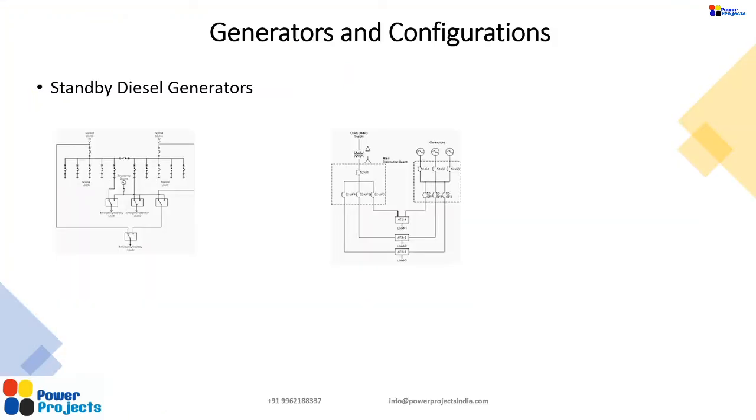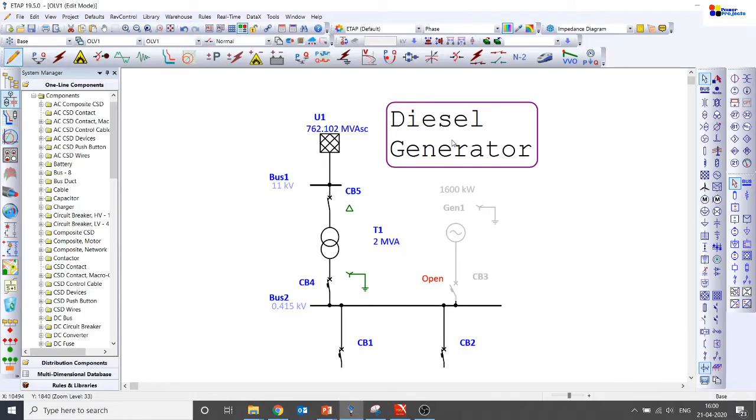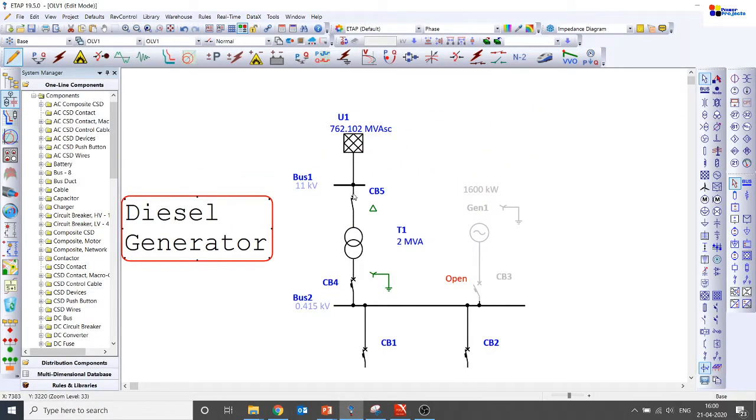Let's talk about generators and their configurations. This could be a typical diesel generator configuration where you have an 11 kV grid supplying a commercial building or industry, stepped down to 415 volts feeding quite a lot of outgoing feeders. There is a standby diesel generator kept out of service when the grid is available, and when the grid fails it comes into picture to feed the loads. The transformer winding configuration is delta on the 11 kV side and star grounded, solidly earthed, on the 415 volt side.